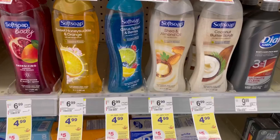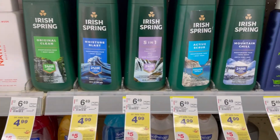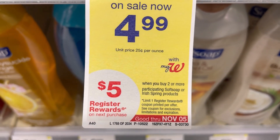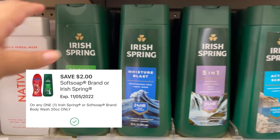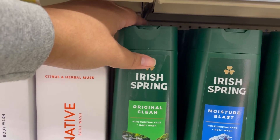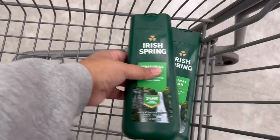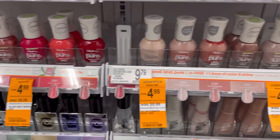This next deal is on Softsoap or Irish Spring body washes — they're on sale this week for $4.99, and when you buy two you get back a $5 register reward. They also gave us a $2 digital coupon. So grabbing two Irish Spring, I'll pay $7.98, get back that $5 reward, making it just $2.98 — or $1.49 each. I also noticed Sally Hansen nail polishes on clearance for $4.99, and there's a $3 Ibotta rebate making them just $1.99.